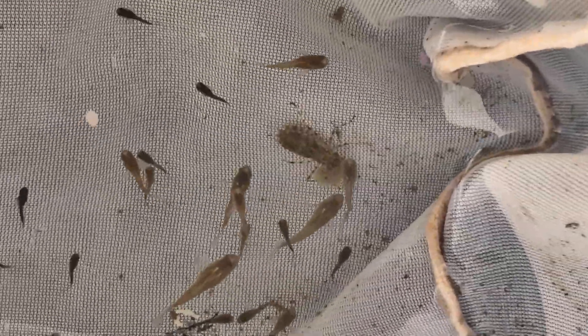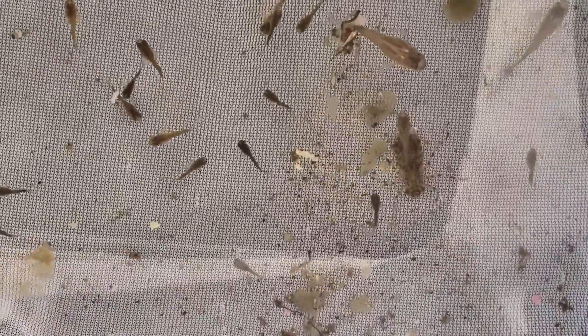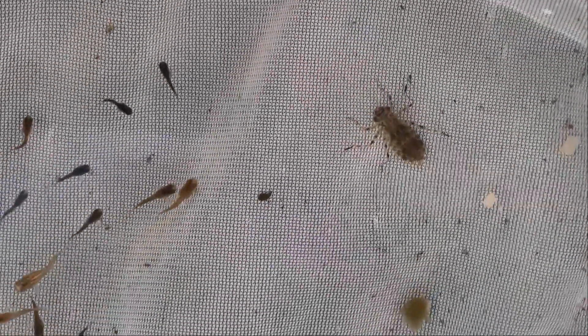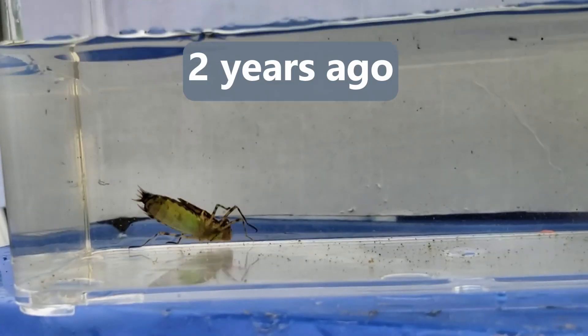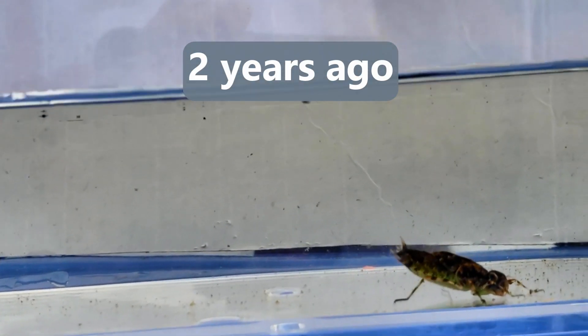Four weeks later, I caught the fry because I wanted to take a video of them, and I spotted a dragonfly larva in my net. This is a baby one. Several years ago, I caught a big one — it was in one of my tubs.